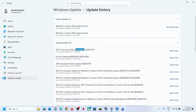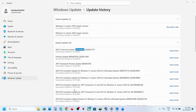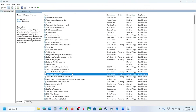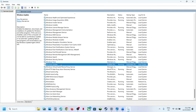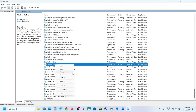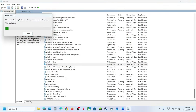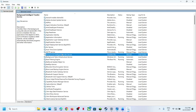Type in 'Services' in the Windows search box and then click on Services. Now scroll down and at the bottom somewhere you will find Windows Update. Make a double click on Windows Update, set this to Automatic, click on Apply, click on Start, and then click on OK. Make a right click on Windows Update and then click on Restart.